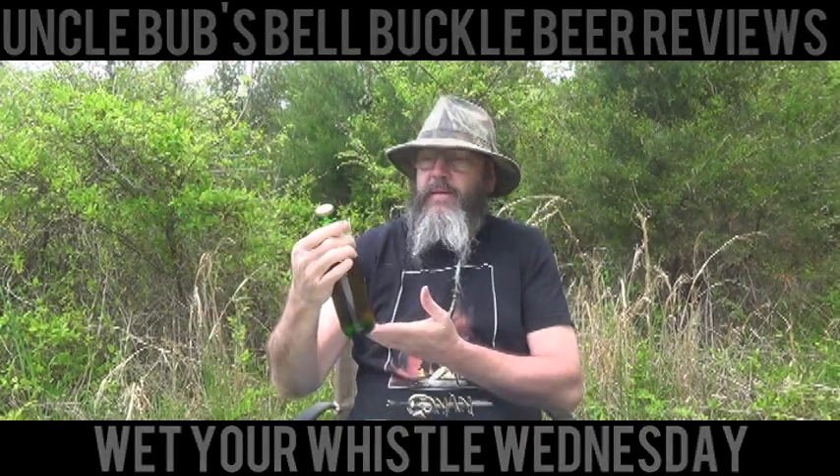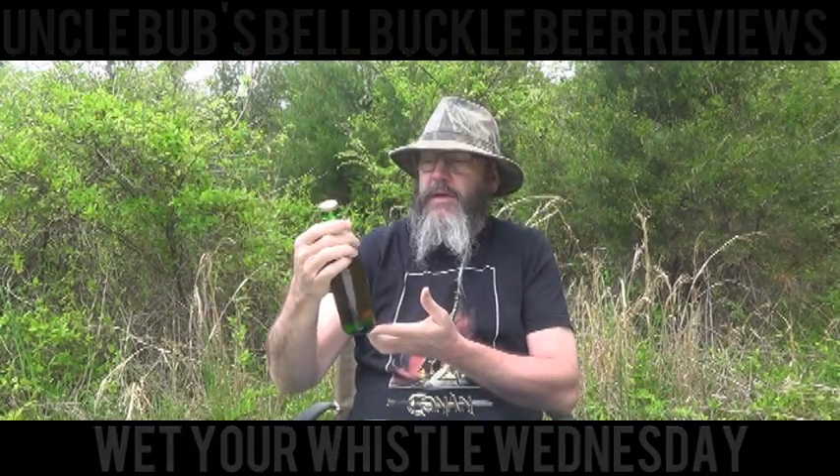This stuff is brewed by the D.G. Yuengling & Son Incorporated, Pottsville, Pennsylvania. This brewery claims to be America's oldest brewery since 1829. This Yuengling Traditional Lager is a 4.4% alcohol by volume.